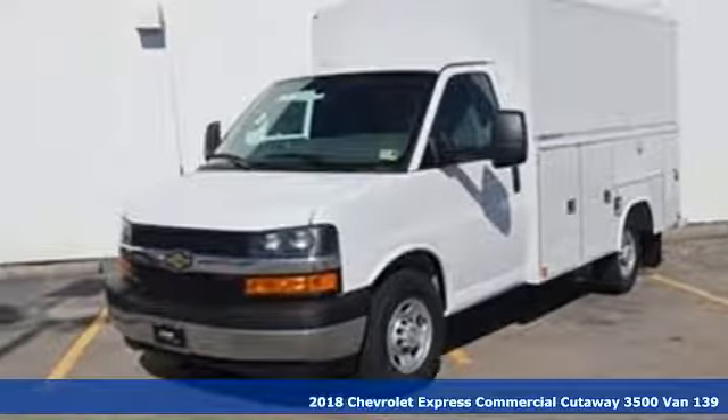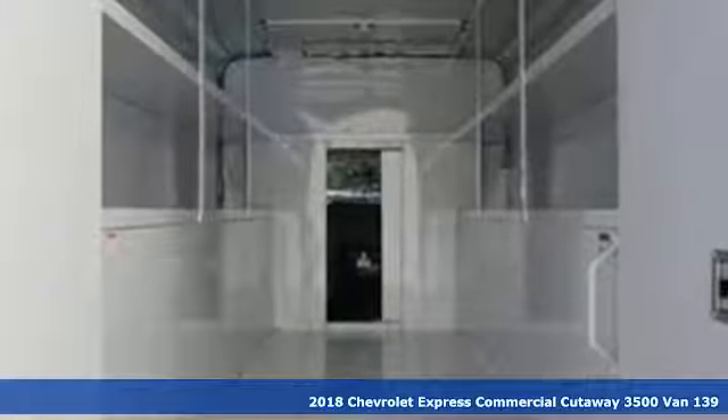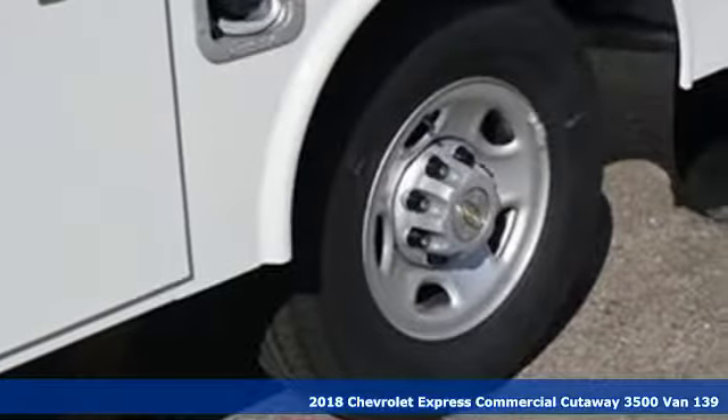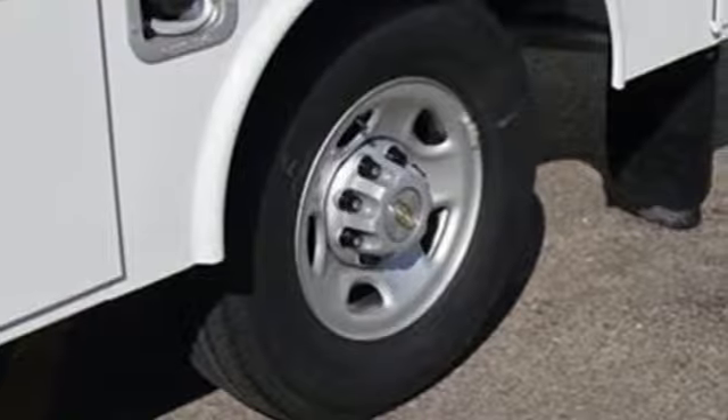Here's a new 2018 Chevrolet Express commercial cutaway. Get the right fit for your business with a Chevrolet that's built to work as hard as you do. A great vehicle is comprised of great features like these.